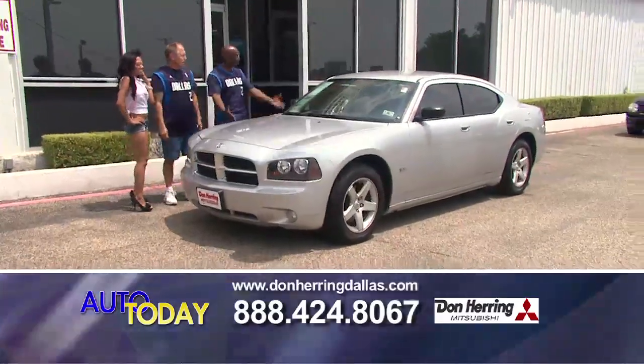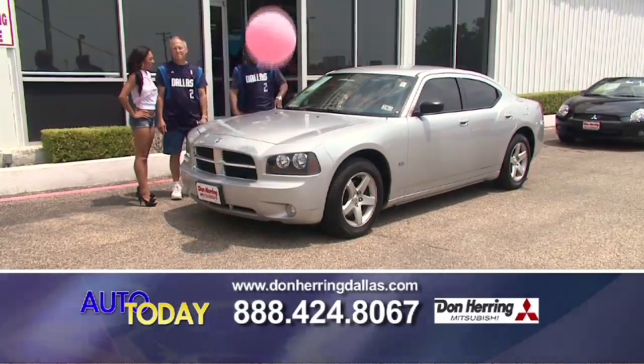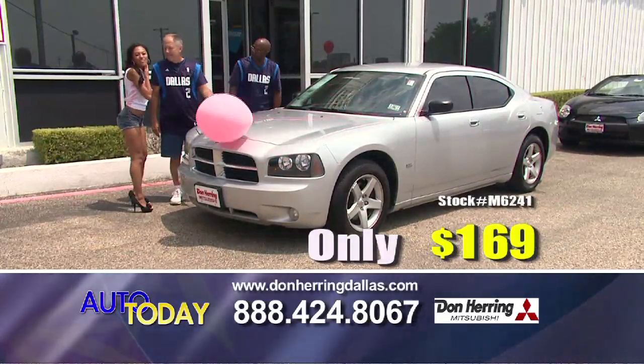You want one of the Chargers — this is it. SXT, 2010 — alloy wheels, nice and sweet, and the price can't be beat. It's a fine $169.